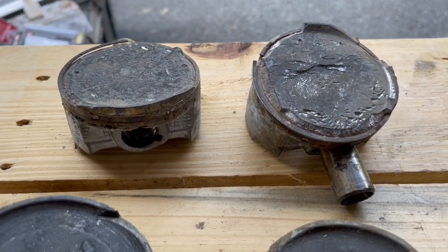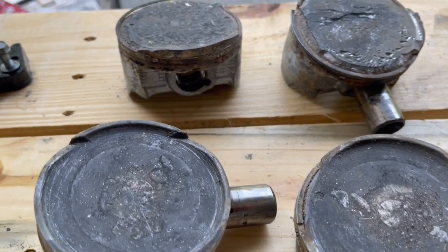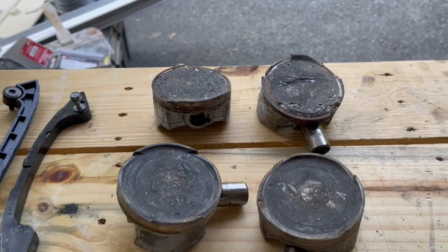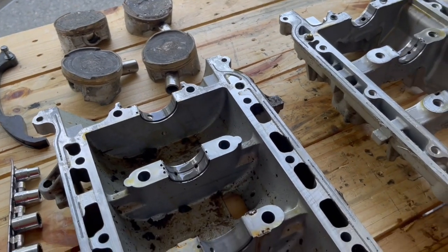The guy I got this from was told it had 23 hours on it. Once I started pulling it apart, I found there was probably a lot more than 23 hours — probably looking closer to a thousand hours. It looks like it was a junkyard motor; looks as if they took the good motor out of this ski and put an old motor in here.